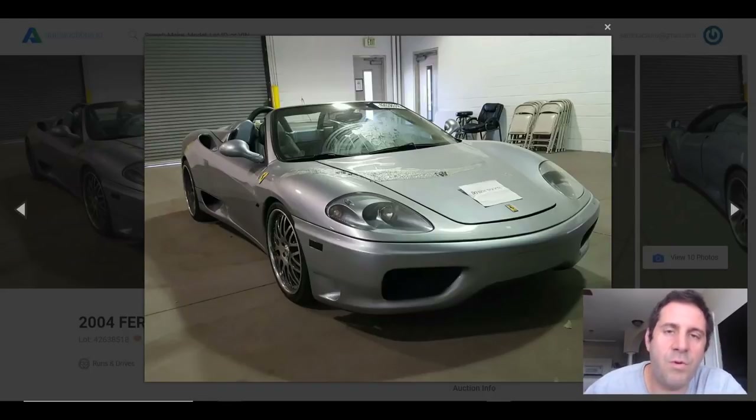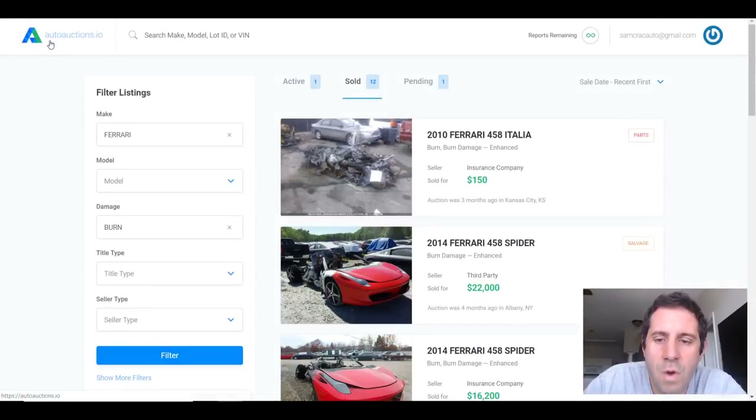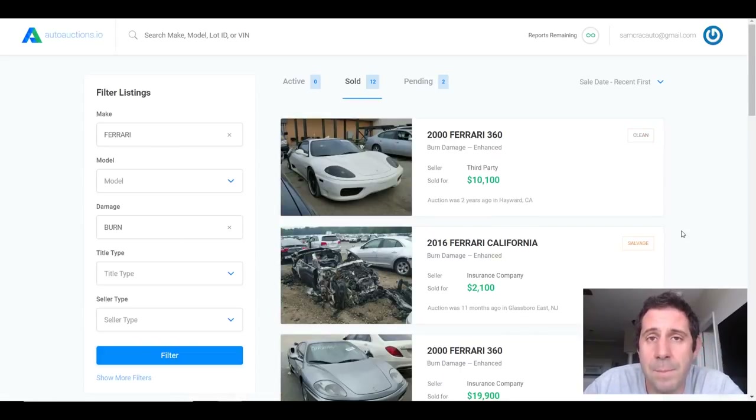This 2004 Ferrari 360 convertible has almost the perfect spec on it and it sold for quite a bit of money, even considering the really strange burn damage it has. We're going to get to this car in a minute, but first we're going to go to autoauctions.io where I've sorted out all the burn damage Ferraris that have sold previously. I clicked Ferrari, clicked burn damage, and we've been given a list of 12 different burn damage Ferraris — all very similar — and I want to do a lightning round through these cars.